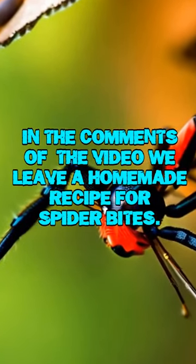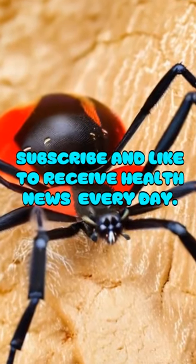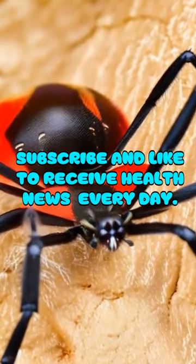In the comments of the video, leave a homemade recipe for spider bites. Subscribe and like to receive health news every day.